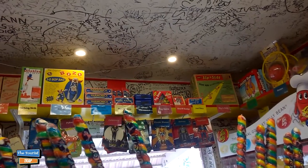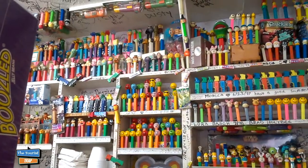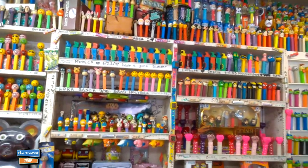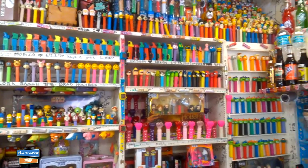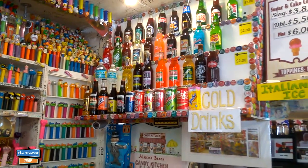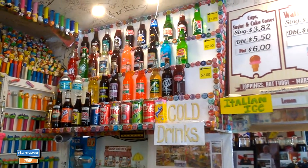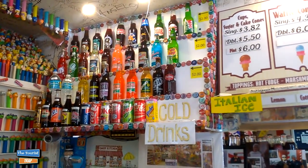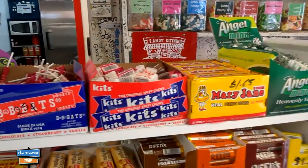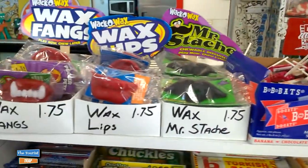They even sell retro toys up here on the top — they've got harmonicas and the Bozo bop bag. Up on the walls at the Candy Kitchen they have a big collection of Pez dispensers; there are some probably collectible ones there. They also have the retro sodas that you can buy, cold, all different kinds. They have the famous Ale 8, which is made back in Kentucky, the knee highs, the frosty root beer brand — all kinds of goodness. And if you're looking for retro candy, they have the Mary Janes, the old original Taffy Chews, the Kits, and the old BB Bats.